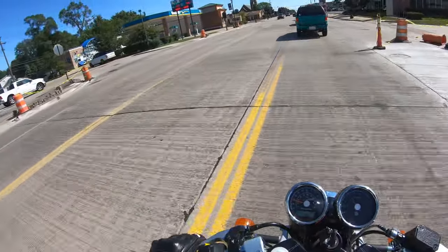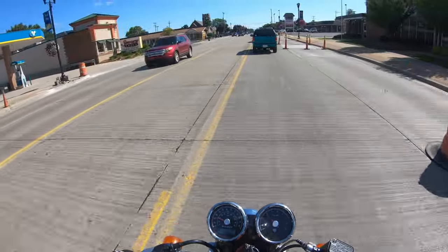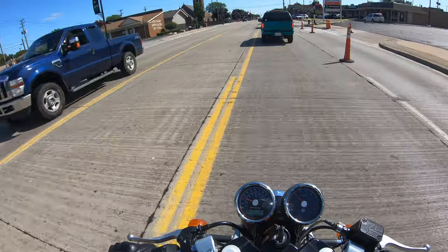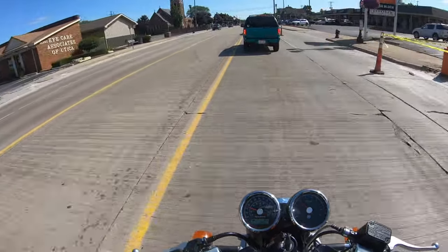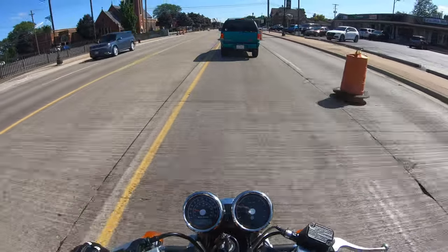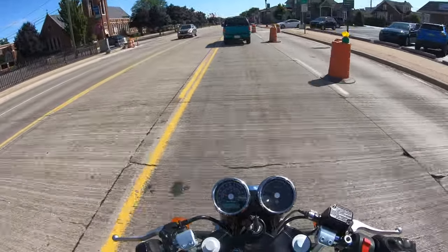Hello everyone, this is Berlin Biker and I am standing in traffic — just kidding. I have officially hit 540 miles on my 2019 Royal Enfield Continental GT650 and I want to give you guys kind of an update on how the first 500 miles have been on this bike.